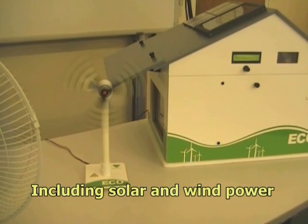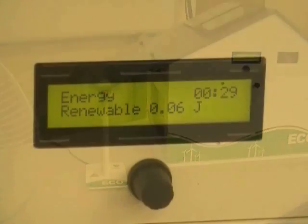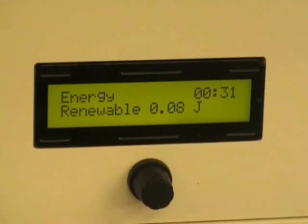A separate wind turbine is also provided and this is typically powered by a simple desk fan. A battery storage system collects any energy generated that is not instantly used and allows it to be used later.